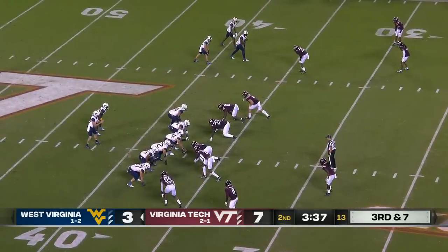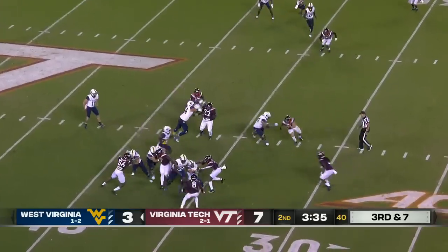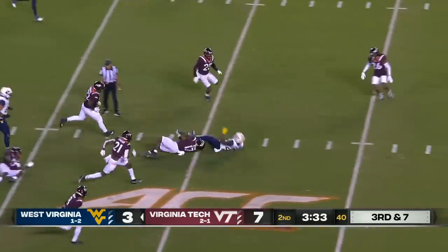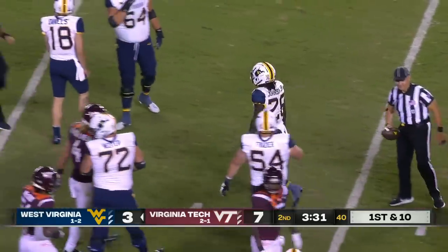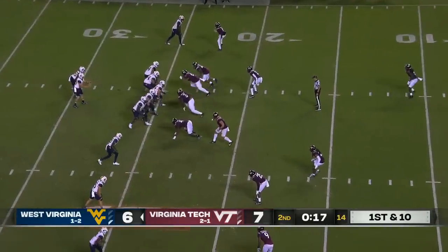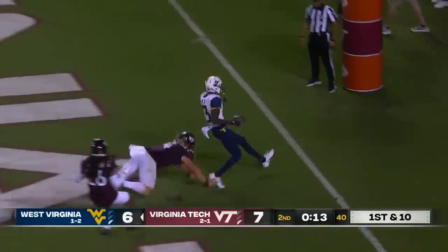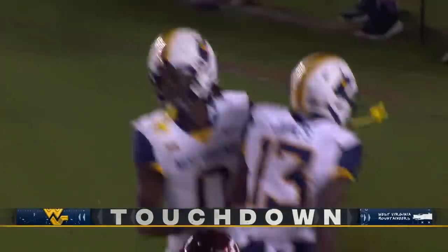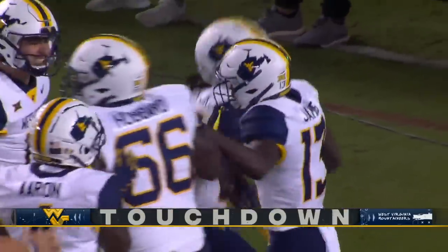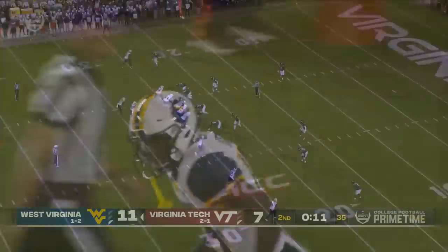Graham Harrell very happy with how his offense executes. Third and seven, West Virginia. Daniels started seven of seven; he's now two of eight since. You talked about the running game and Johnson — big game. First down, West Virginia. Daniels to the end zone, has a receiver — touchdown, West Virginia. What a strike to Sam James, 24 yards, and just before the half. Mountaineers answer.